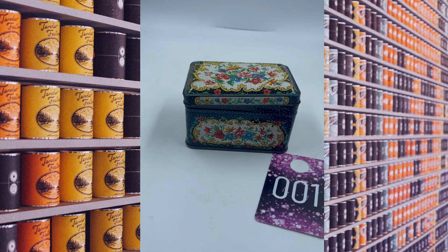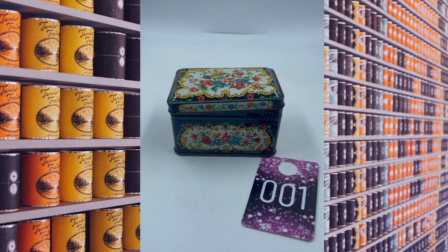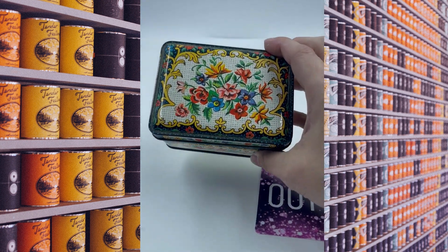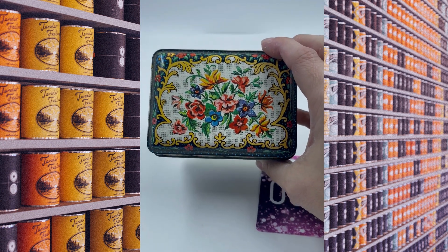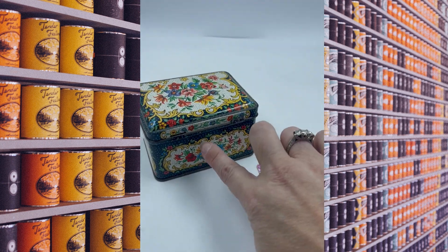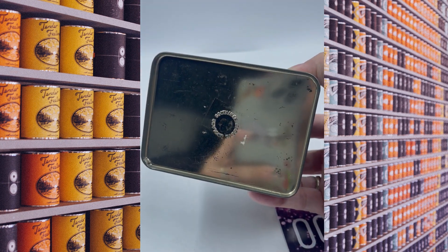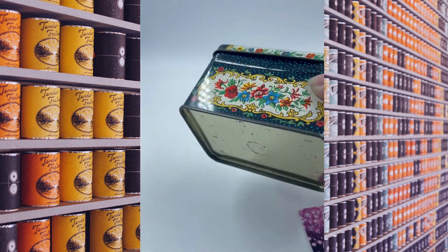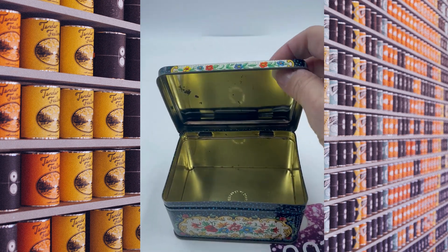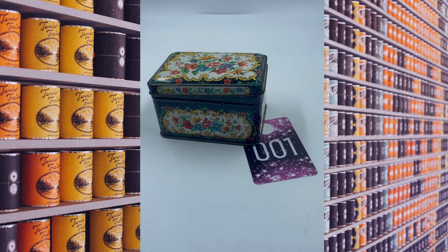Alright guys, this is the item number one of this Bite Now video. I have got the lid open so it makes it easier for me to show it to you. You have the flowers there on top and then on the side as well, all the way around. It does have a hinge look to it. On the bottom it does say Made in England. Here is the inside. This is item number one and we will do this one for $3.